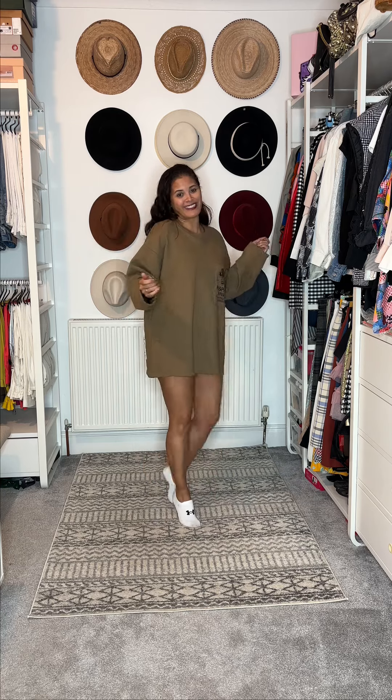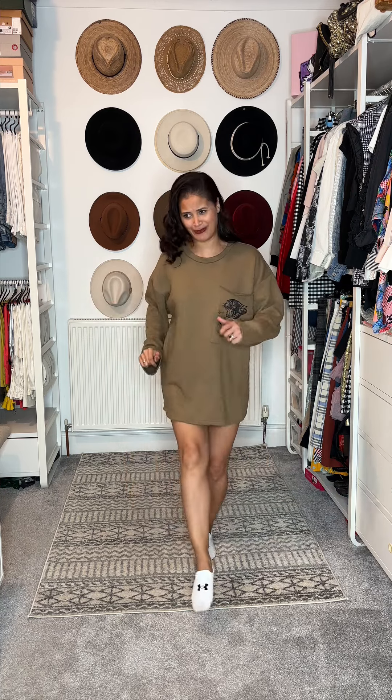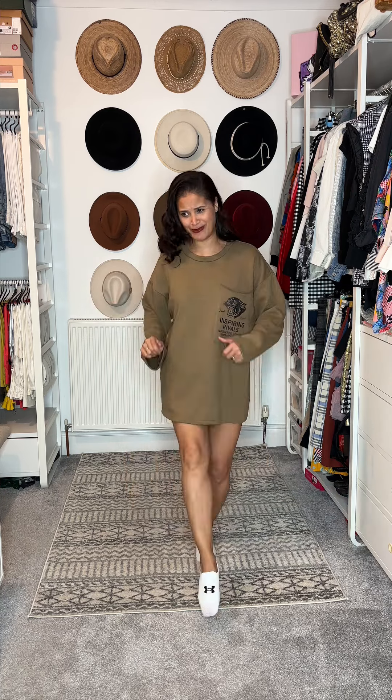I stole my husband's jumper and I've got a few different ideas of how I want to style it. It's such a cute little jumper and he doesn't really wear it so I thought I'd make good use of it. Did she get caught thieving? No, she'd never get caught — she's super cunning when it comes to thieving out her husband's wardrobe!